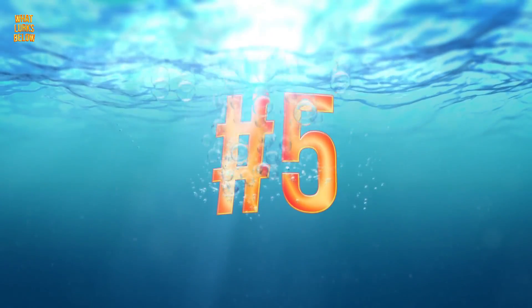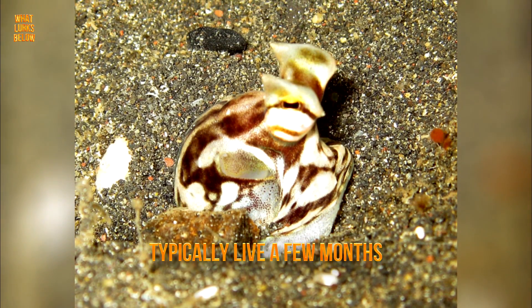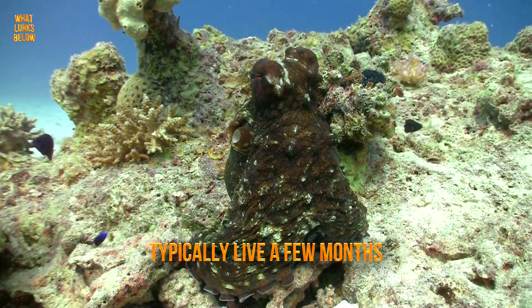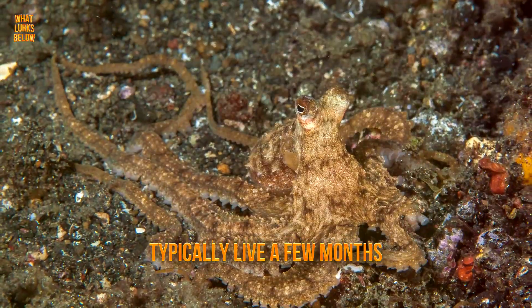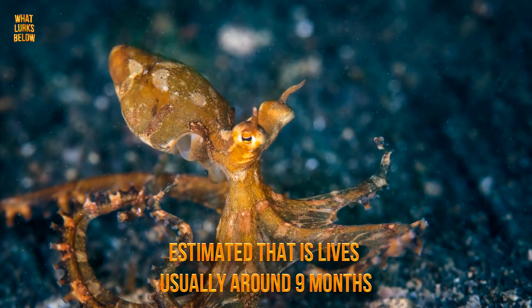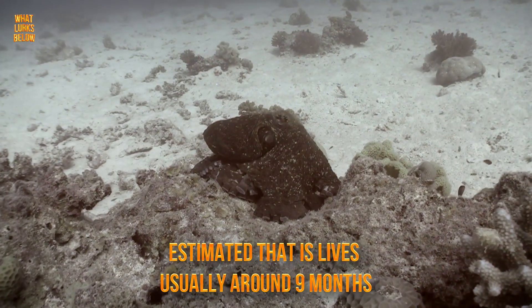Number 5: it has a short lifespan. Most octopus in general have a short lifespan. The smaller ones typically live a few months, and a few larger species can live over a few years. But seeing as the mimic octopus is fairly small, it is estimated that it usually lives to be around 9 months. But there is also another factor at play.